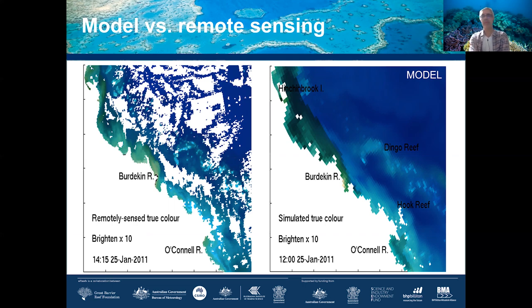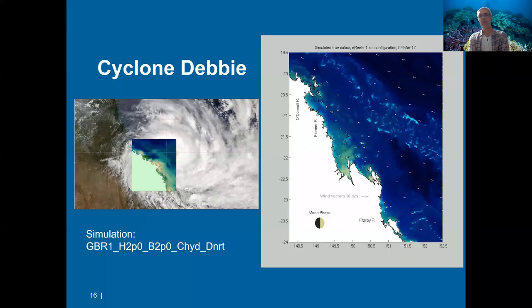The value of generating true color images as model output is that they can be compared to satellite data for ground-truthing. On the left-hand side is an image from the satellite — white areas are land or clouds, which is a key limitation since cloud cover blocks data. On the right is our water quality model prediction, which has no clouds since we simply predict water color from optical properties. Combining these two images allows us to ground-truth the model and get much better results.